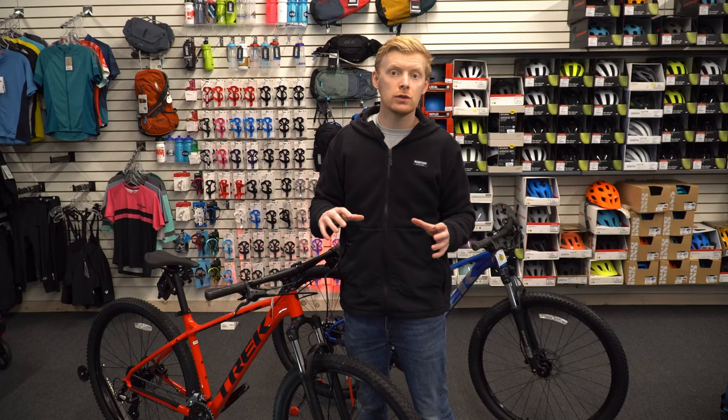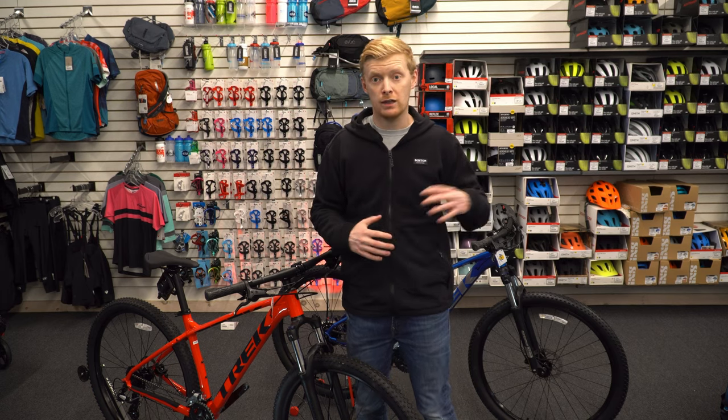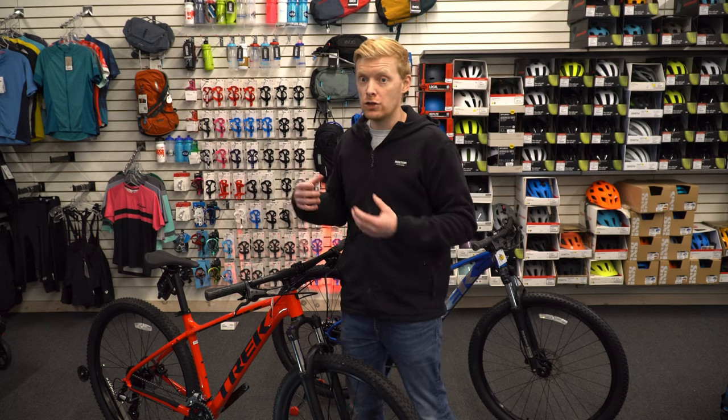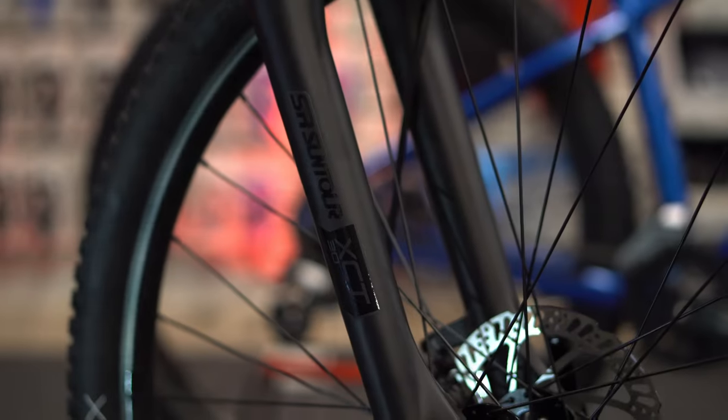The Marlin 6 still includes a comfort grip, which is a nice little touch. Whether you're starting out trail riding or commuting, it's based around comfort at this level of bike. If you're looking for a faster trail bike, you're going to lose those comfort grips to something more aggressive where it's about holding on as tight as possible. It's pretty awesome that way.